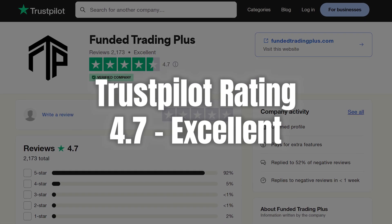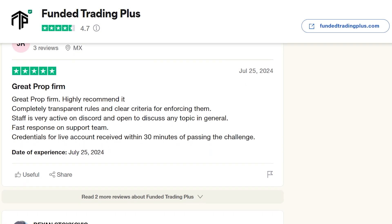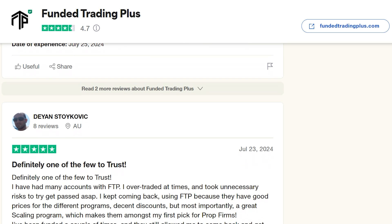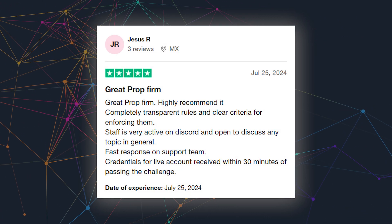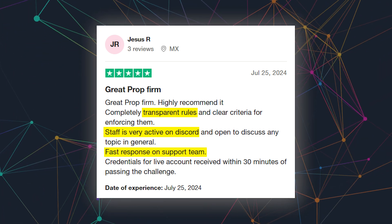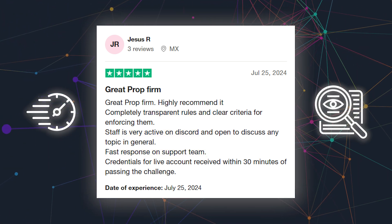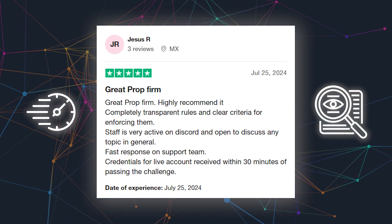Now let's get into what actual traders are saying. With over 2,100 reviews on Trustpilot and an impressive 4.7 out of 5 rating, it's obvious that Funded Trading Plus has built a strong reputation. Looking at specific reviews, one reviewer mentioned numerous things he was happy with, like the transparent rules, active Discord group, and great customer service. This feedback gives us a good sense of how quickly Funded Trading Plus handles things and how open they are to communicating directly with their traders. Fast responses and transparent rules can make a huge difference when you're trying to decide which firm to trust with your trading journey.